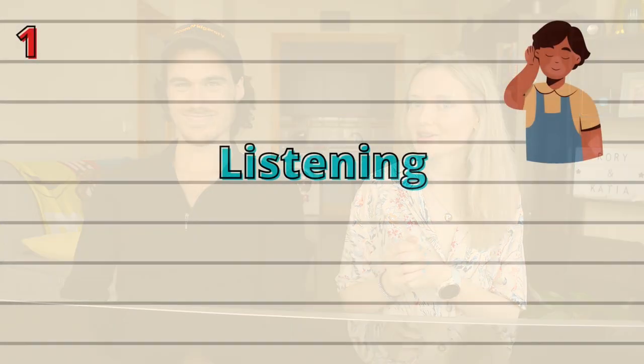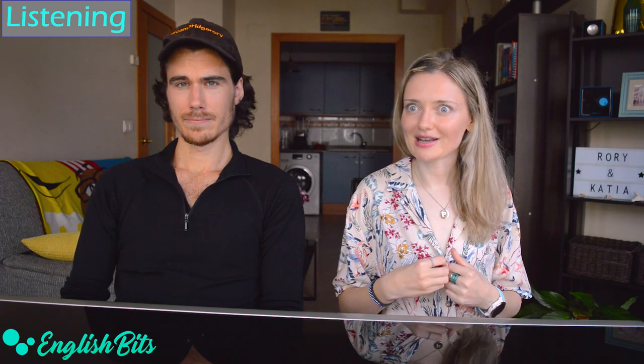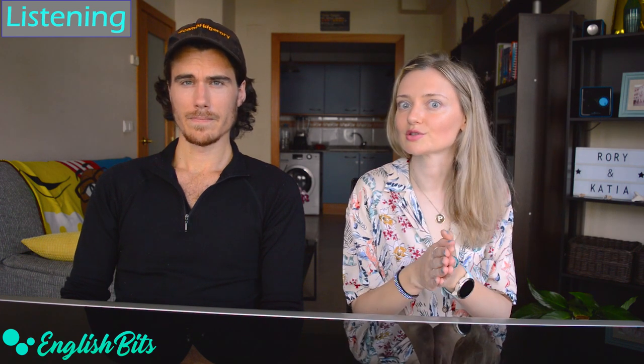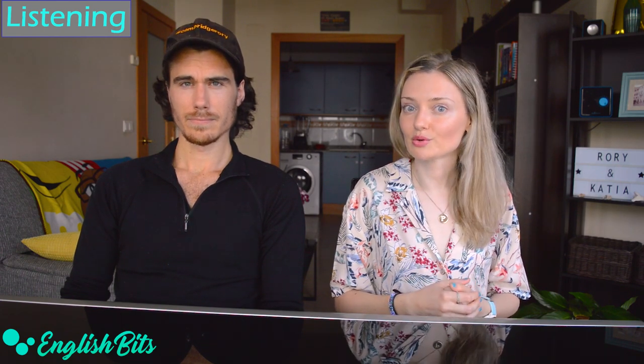Welcome to English with Rory, and thank you for being my first ever guest. Today Rory is going to help us prepare the CAE exam by Cambridge and give us some tips and tricks so that we can pass the exam with flying colors. We're going to run through all the parts of the exam. Rory, let's start with the listening part. It's super important to be confident in your listening skills when going to the C1 or C2 exam. What could students do to improve their listening skills, even if they just want to watch movies and TV shows in English?